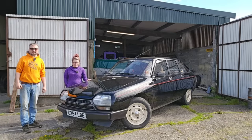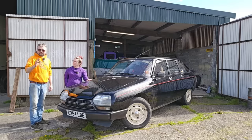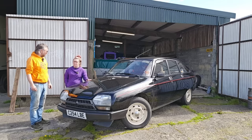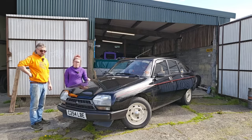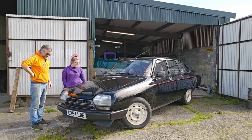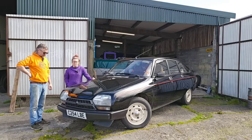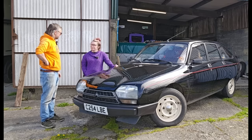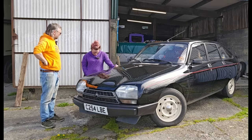Sad tidings for Giselle — the GSA is for sale. It's not entirely sad though; we very much enjoyed our time with this car. We do genuinely love it. In an ideal world it would be a keeper, but unfortunately we find ourselves with four or five different projects, funds running out, and no space. This car was bought to go to Paris in 2020 and we never made it, but we have enjoyed an awful lot of miles in her.